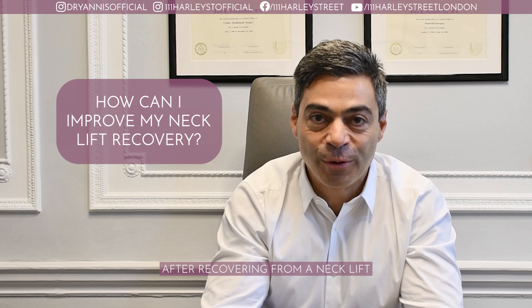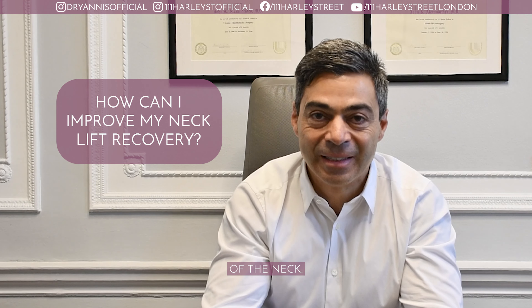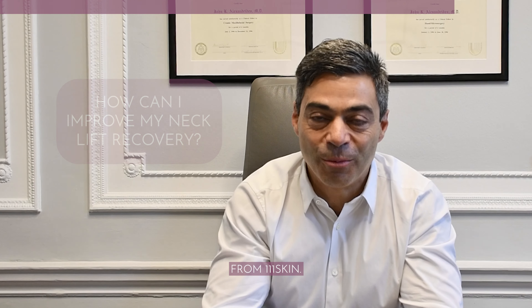After recovering from neck lift surgery, it's important to take good care of your skin of the neck. I would highly recommend this neck serum from One On One Skin.